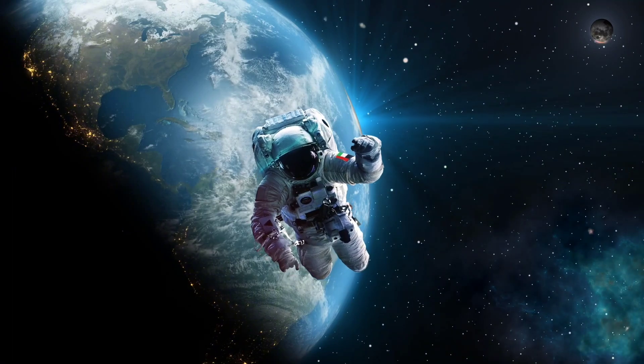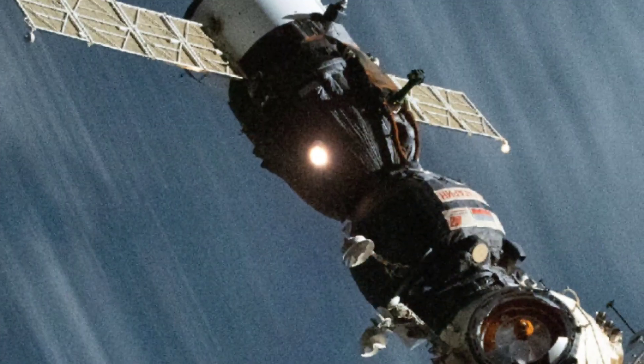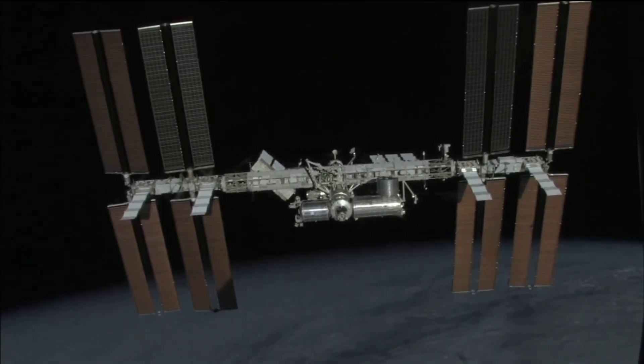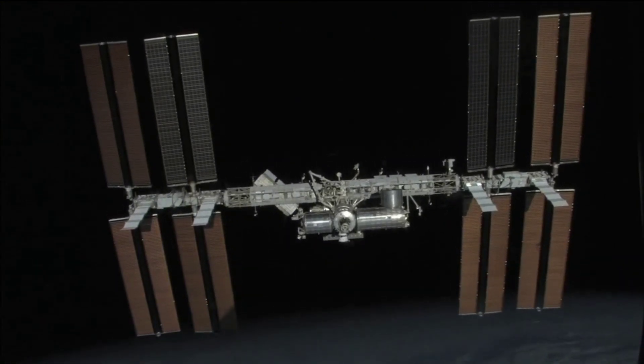Don't worry — you will experience a tiny drag due to the extremely thin atmosphere up there. As you don't have thrusters like the ISS to maintain the orbit, your orbit slowly starts to decay. But unfortunately, this will take a long time — at least months — to start your descent towards Earth.